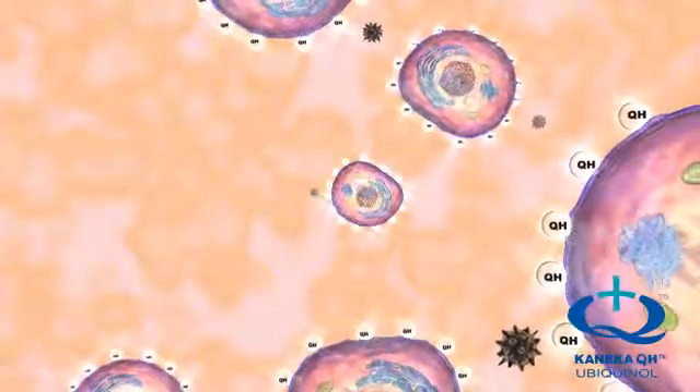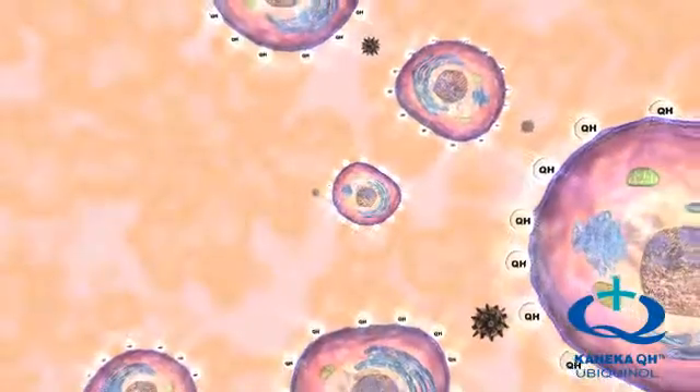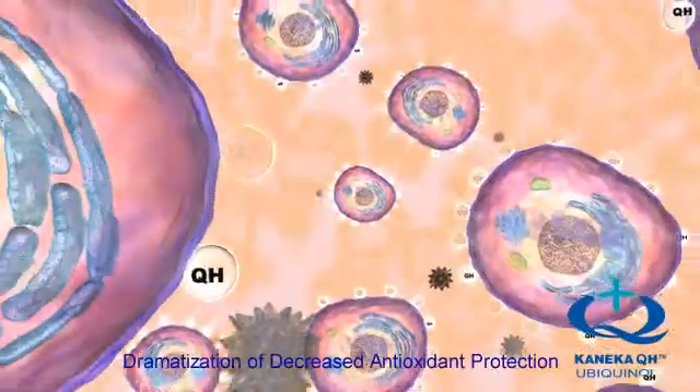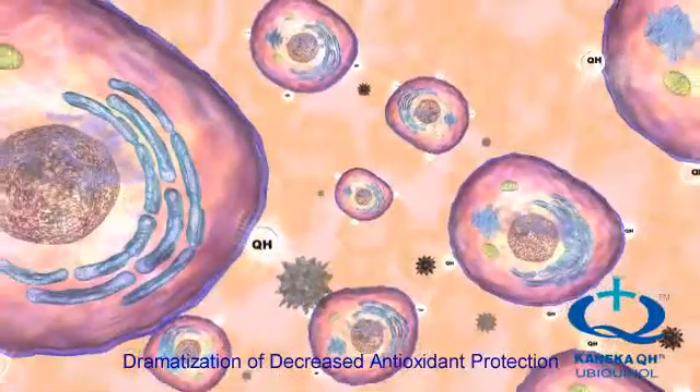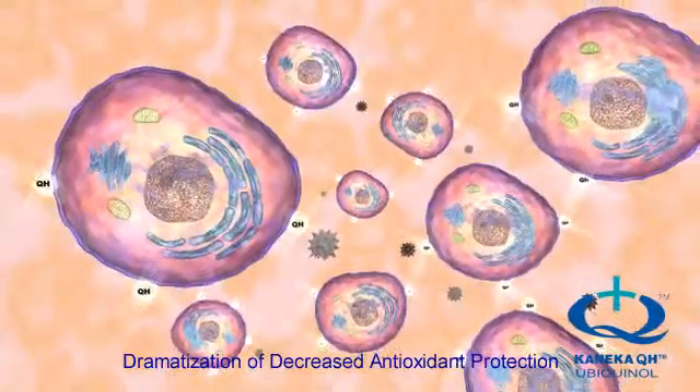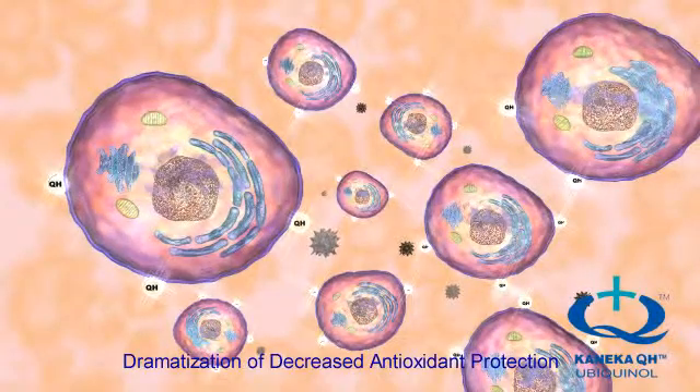In young, healthy individuals, the redox cycle is very efficient. However, as we age, the body's natural ability to generate Ubiquinol is significantly diminished, and the redox cycle becomes less efficient at neutralizing free radicals.